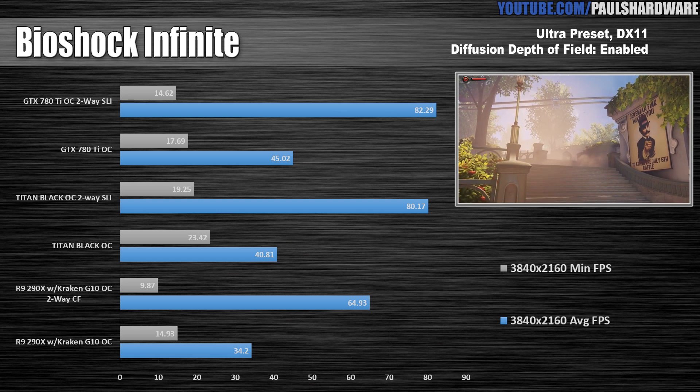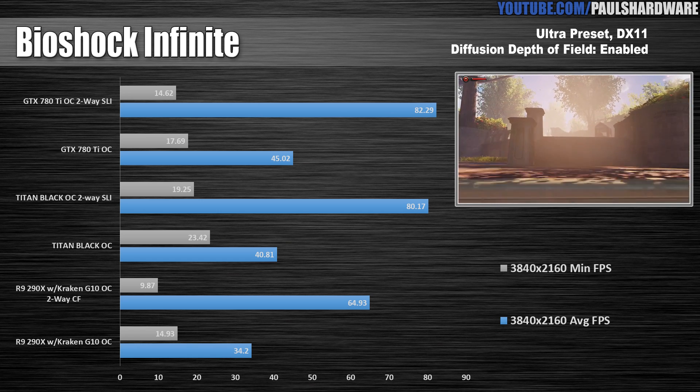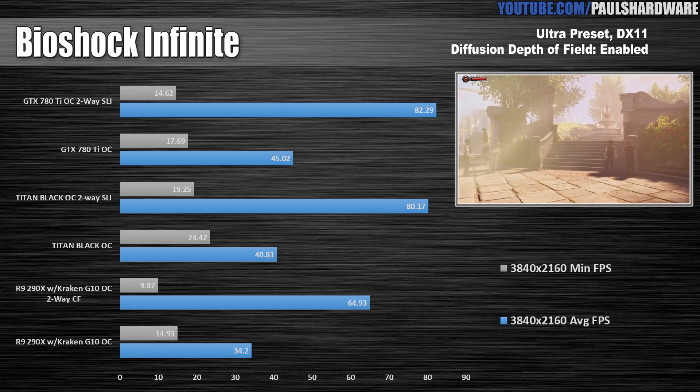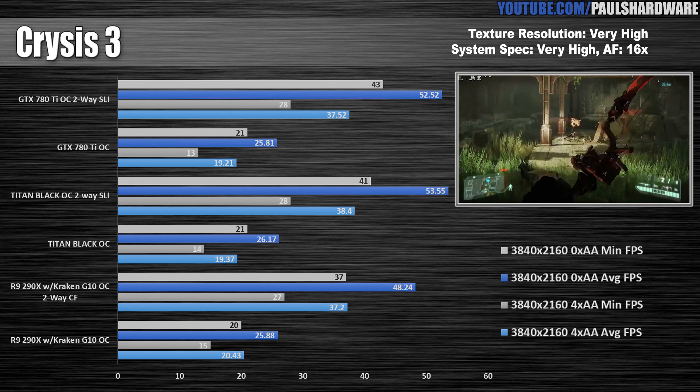Bioshock Infinite is next, and here I want to point out that the 14-series Beta drivers from AMD that I'm using do have some throttling problems — it cropped up pretty bad in the Bioshock Infinite tests, so you can see the performance there is not as great. But excellent showing by the NVIDIA cards, which easily held over 60 frames per second here.